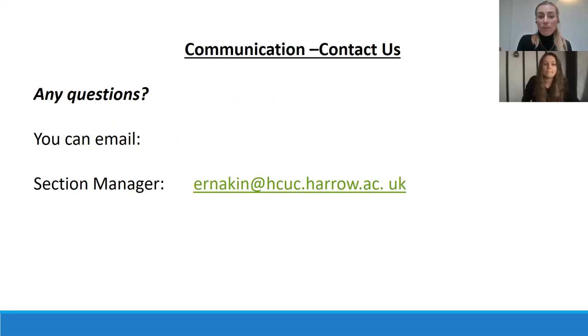If you're looking to contact us to gain more information or if you have any questions, you can email the section manager — the email address is on screen. I'll leave it up for a moment so you can take a note.